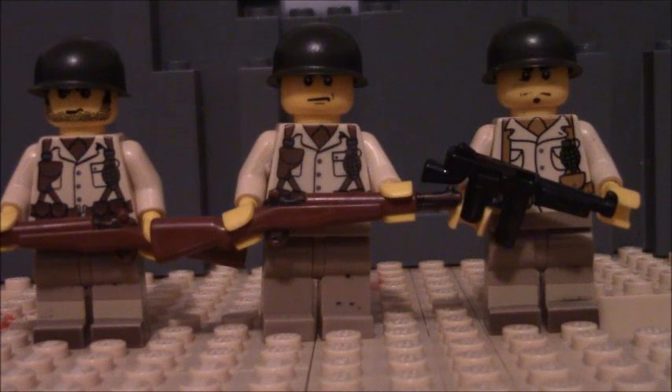Hey guys, what's up? It's Jaden, and welcome to the first behind-the-scenes video for my new LEGO World War II movie. The movie is called The Fighting First, and it's about the 1st Infantry Division during World War II. The 1st Infantry Division is also known as the Big Red One.